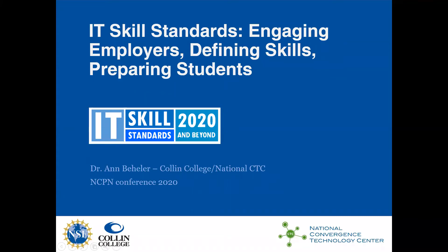Hello, I'm Ann Beheler. I'm the principal investigator for the National Convergence Technology Center, which is a National Science Foundation grant focusing on information technology, some cyber security, and communications. Welcome to our presentation entitled IT Skill Standards: Engaging Employers, Defining Skills, and Preparing Students.